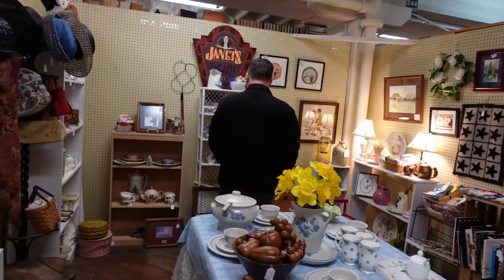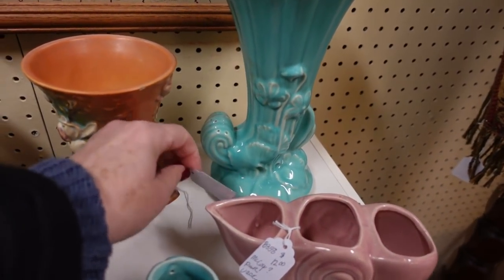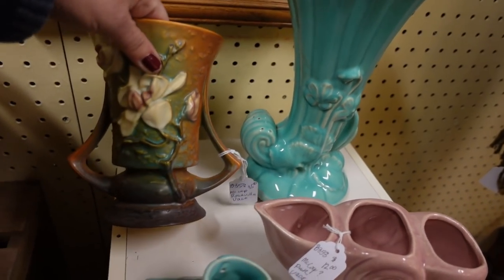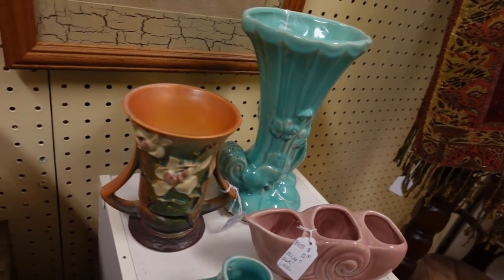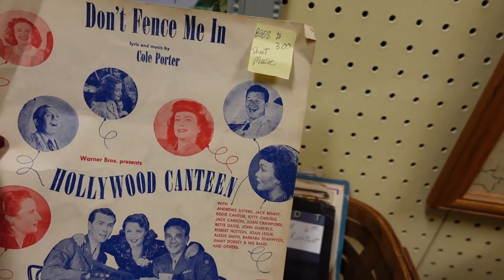This is Janet's Treasures — she's got some Roseville. Roseville for $35. Roseville's very pretty, it's just not my jam. Oh, and I'm all about this vintage sheet music — 'Don't Fence Me In.'